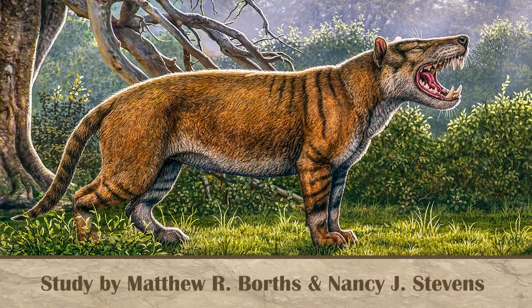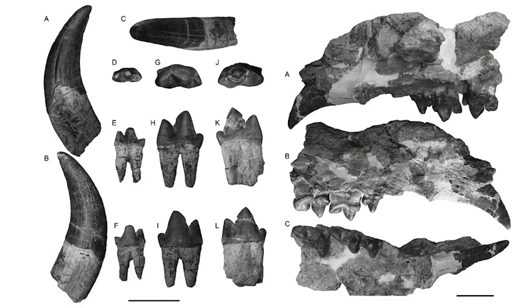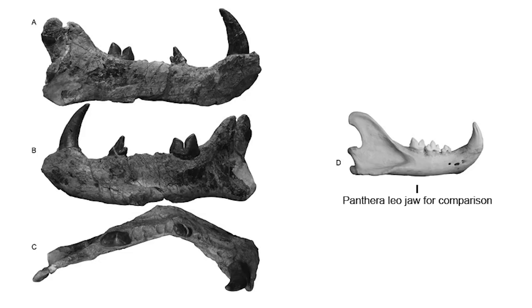The newly discovered Simbakubwa kutokaafrika is potentially the largest mammalian predator to ever live. A hyaenodont, it wasn't very closely related to any of today's modern mammal predators, including the hyenas, which are more distantly related. Some of the estimates for the size of Simbakubwa have put it at a larger size than that of a polar bear, the largest mammal predator we know of today. However, a lot of other estimates have put it much more in line with our modern-day predators such as lions and tigers. Part of the discrepancy for these size estimate differences is the very fragmentary nature of the find, with only a few bones being found, including a jawbone. While that jawbone has been used to try and estimate the size of Simbakubwa, it's hard to make a direct comparison to our modern-day mammal predators simply due to the different skull structures that the hyaenodonts had compared to our modern-day animals.